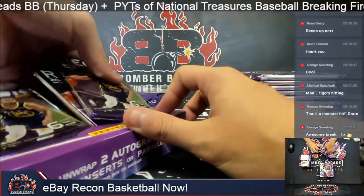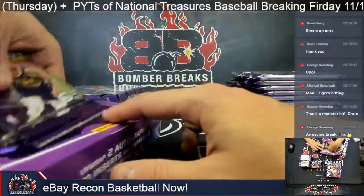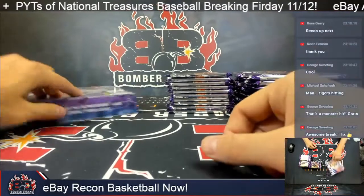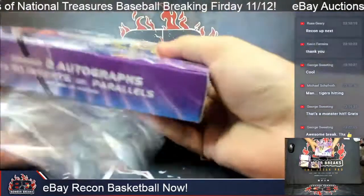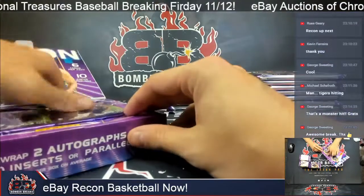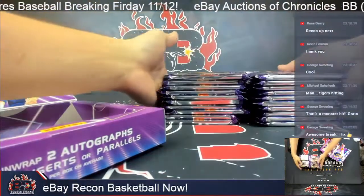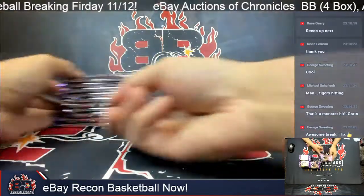On the website this week, we've got a lot of good stuff — a 10-box NFL mixer, museum baseball, random teams of Triple Threads Baseball that just released, National Treasures Baseball up for PYT on Friday, and Prism Hoops for tomorrow as well. Of course, if you buy into any of our breaks at bomberbreaks.com, you are automatically entered into our weekly giveaways. This week we've got a Joe Montana jersey, a Vlad Guerrero bat, and a Mike Tyson glove, all autographed, plus some break credit.